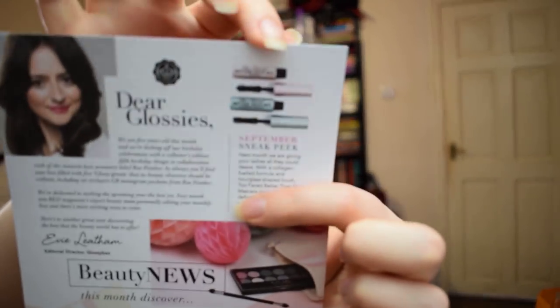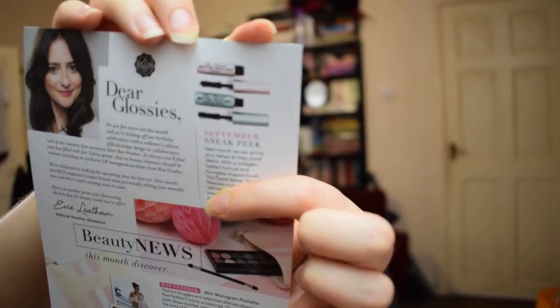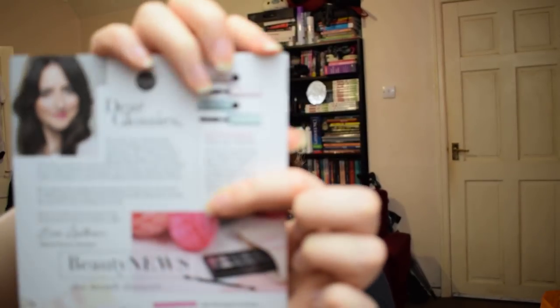We also have a sneak peek for next month's box. Our September sneak peek: next month we are giving your lashes all they could desire. With a collagen-fuelled formula and hourglass-shaped brush, Two Faced Better Than Sex mascara coats, conditions, defines and stretches lashes beyond belief. It has a cult following. We're going to be getting to try the Too Faced Better Than Sex mascara. By the looks of it, that is going to be a deluxe sample, but I have definitely heard people rave about that mascara and it isn't one I've tried. So that was the August 2016 UK Glossy Box — Glossy Box's fifth birthday. Happy birthday to Glossy Box, and I'll see you again next time.